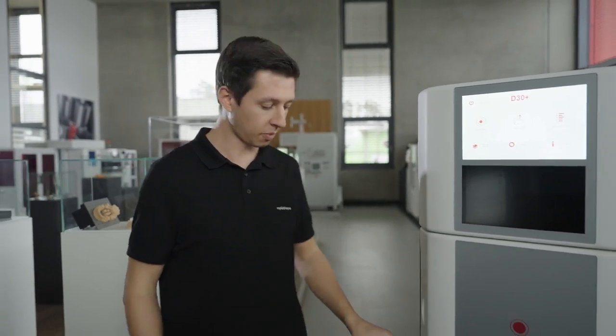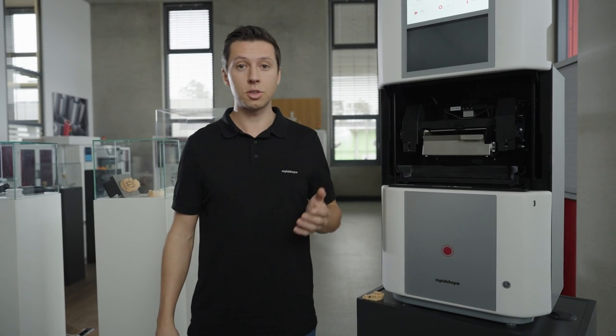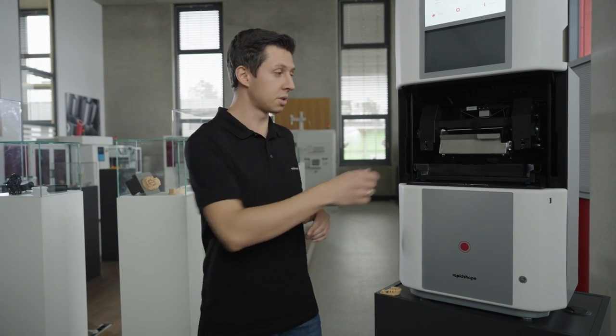This is the right time to show you another feature of the 30 Plus: the automatic hood opener. You can just touch it with your hand or with your elbow and then retrieve your parts.